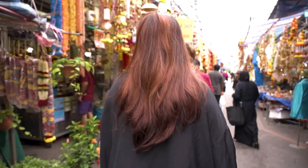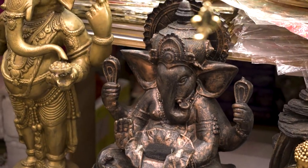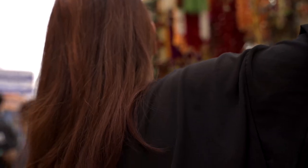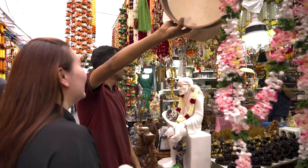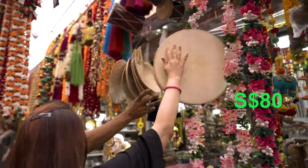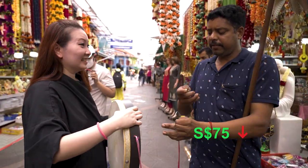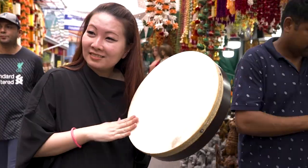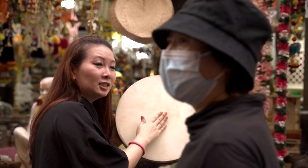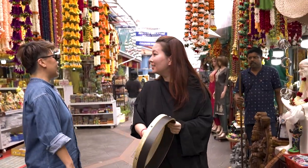Actually, there aren't that many spiritual products — mostly people sell flowers and stuff for prayer. I think this is one of the gurus. How much is this one? $80 final price. $75 I give you. $50 I don't mind. $50 she'll buy.